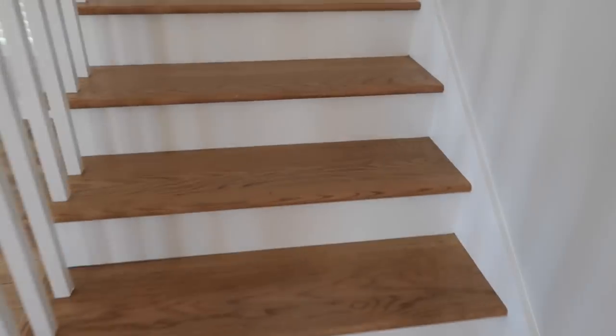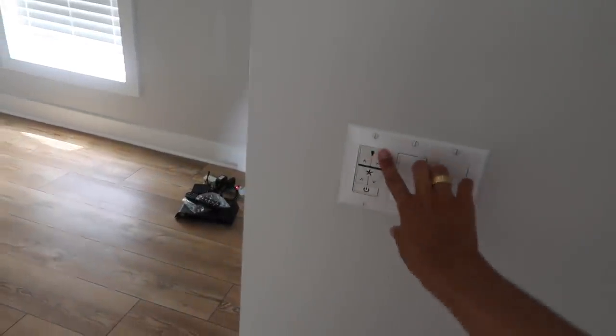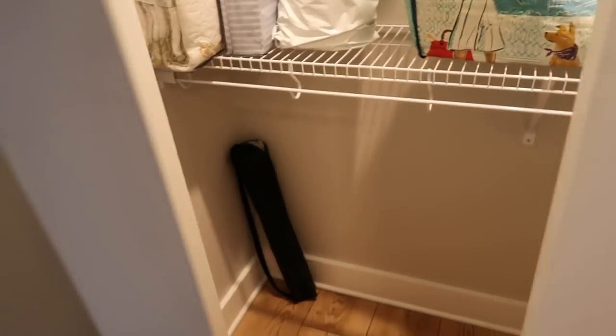Going up the stairs, there's a little linen closet. And then this is the bedroom I'm going to be staying in until I move to Raleigh. I'm gonna have my bed in here from college and I already have some of my stuff moved in.